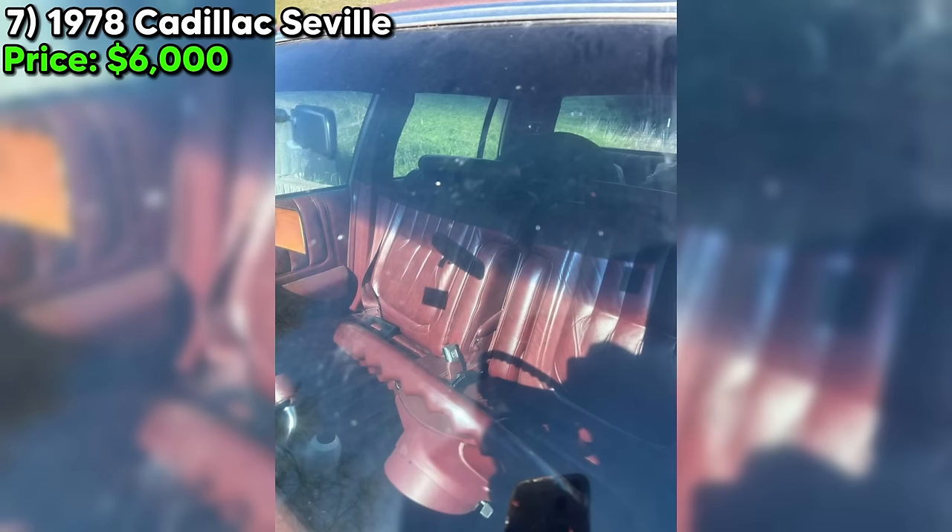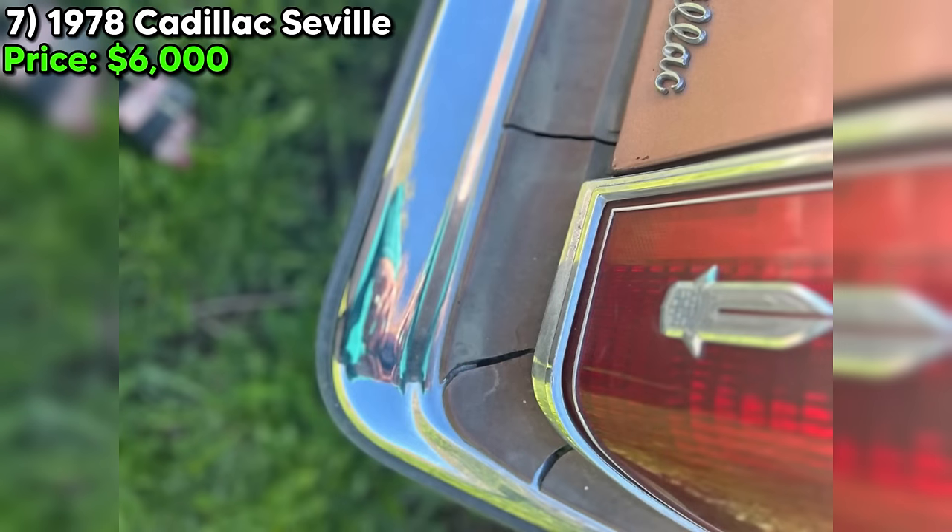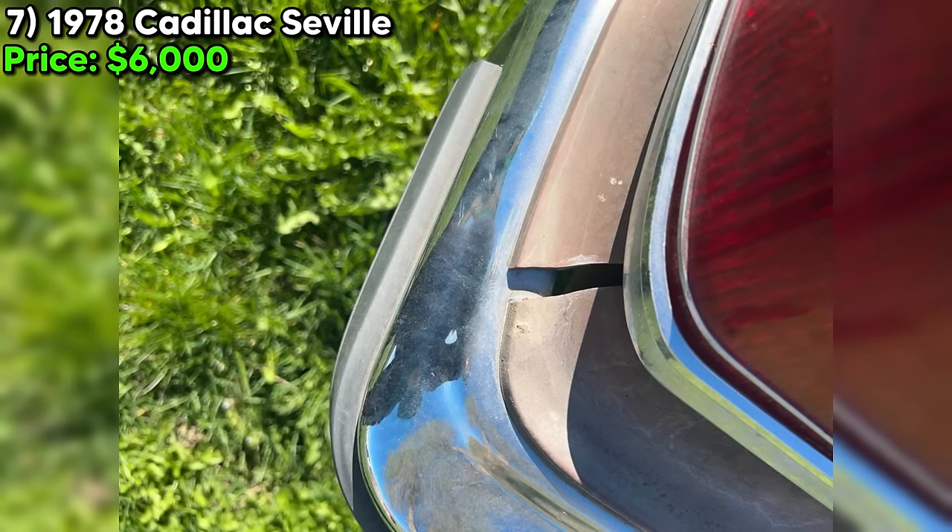All in all, this 1978 Cadillac Seville is a unique find with a lot of character. If you're looking for a classic car with a custom look and a bit of a backstory, this could be the one for you. Don't miss out on the chance to own a piece of automotive history.